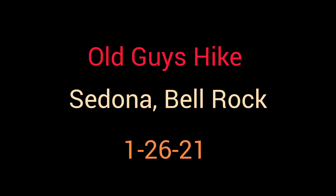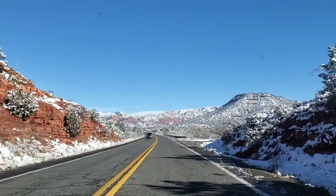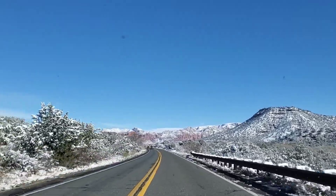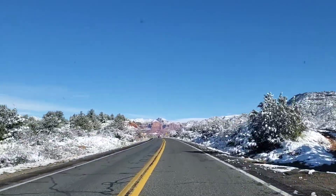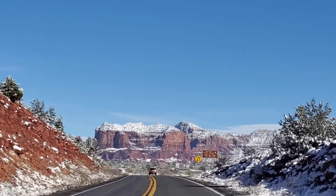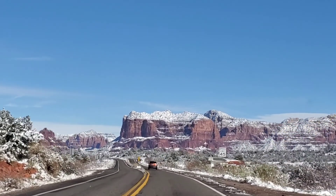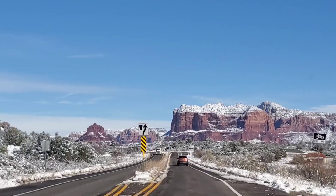Today's hike was to the Bell Rock Trail in Sedona. If you saw our last video, we went looking for snow around Phoenix and we didn't find as much as we'd like, so it was time to hit the road. As soon as you started to get out of Phoenix you could see snow on the mountains — just a spectacular sight. The farther north you got the more snow you saw, and then as you start the road into Sedona, there's the Red Rocks and just a spectacular view.